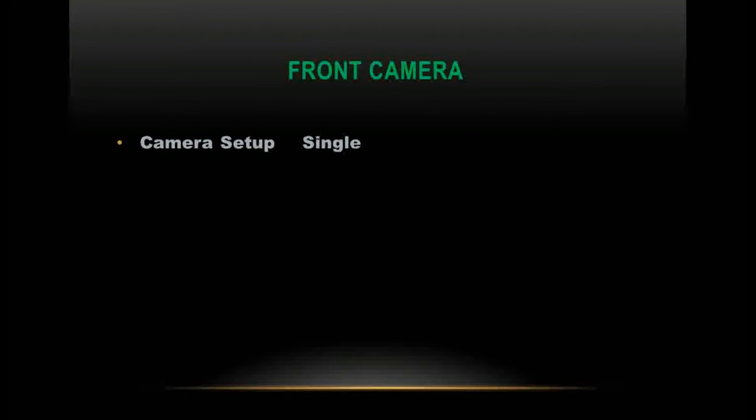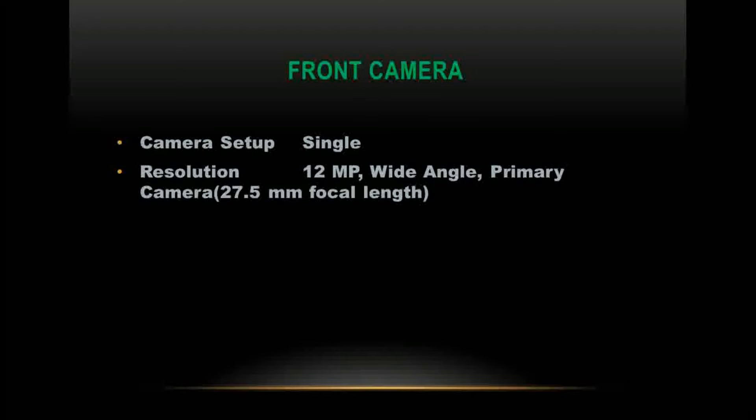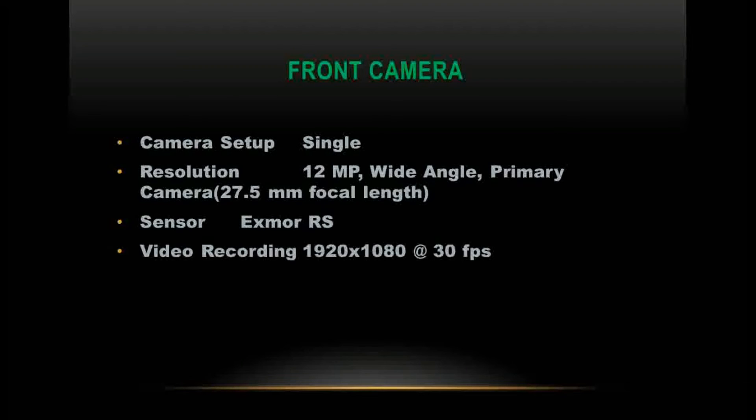The front camera is a single 12MP wide-angle lens with a 27.5mm focal length. The sensor is Sony IMX RS. Video recording supports 1920 x 1080 at 30fps.